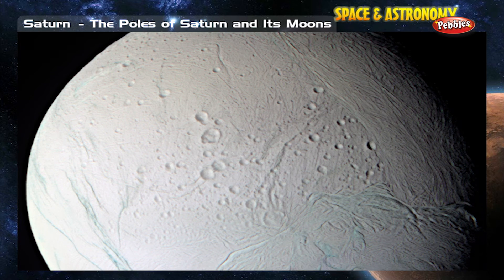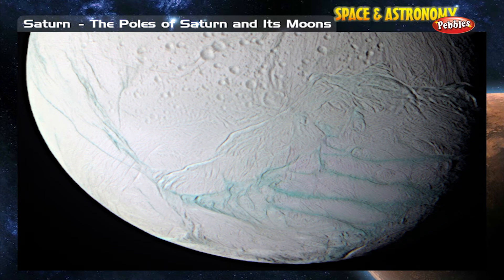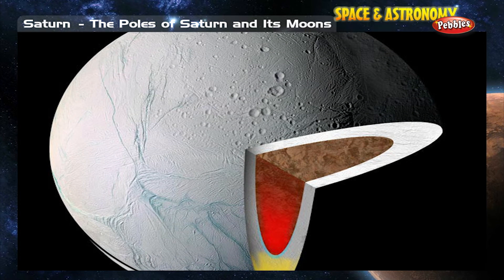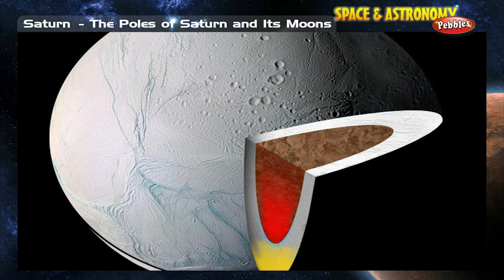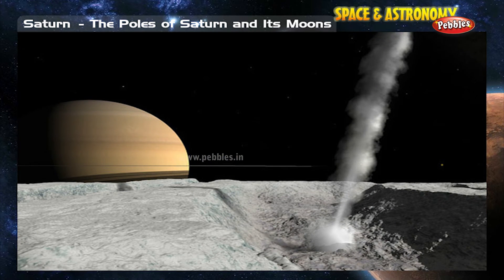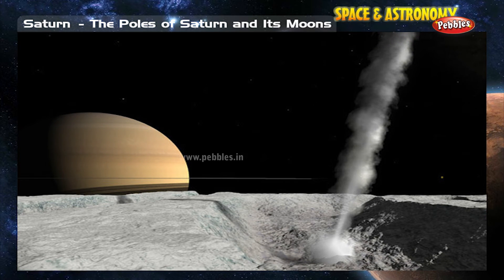Enceladus is one of Saturn's mid-sized moons. The south pole of Enceladus is another interesting place. Long tiger stripe features on the surface are much, much warmer than other places on this icy moon. There are active geysers that spew ice high into the sky above the south pole of Enceladus.